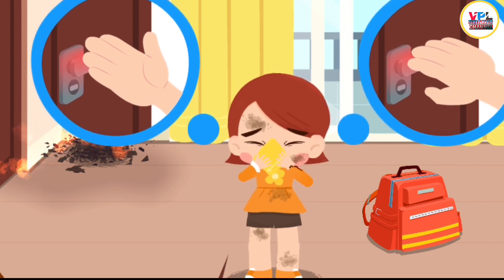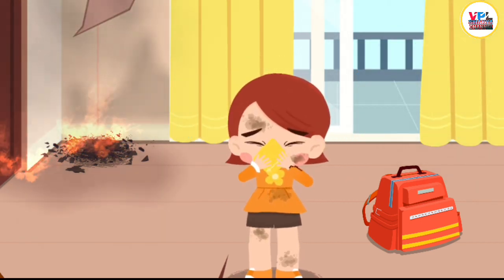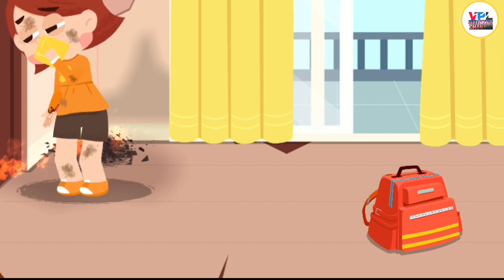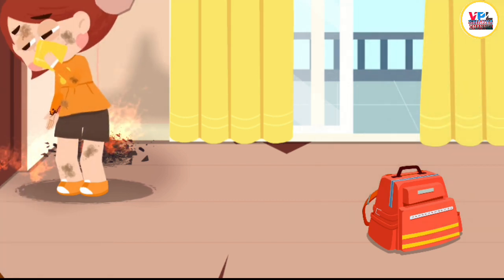Check if the doorknob is hot before opening the door first. In case of fire, touch the doorknob with the back of your hands. It's burning hot! That means the fire is coming our way!